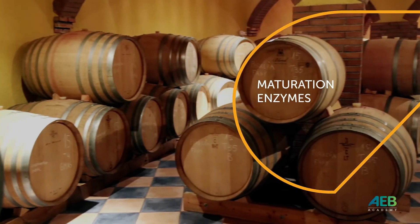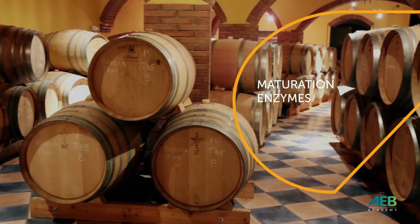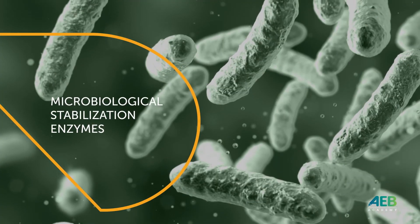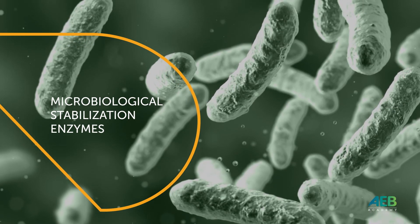Maturation enzymes work on the aging wine releasing aromas and manoproteins. By using them, a rounder and more complex wine is achieved. The enzymes for microbiological stabilization are added to the wine to avoid the development of new malolactic fermentation, to guarantee a fresher wine.